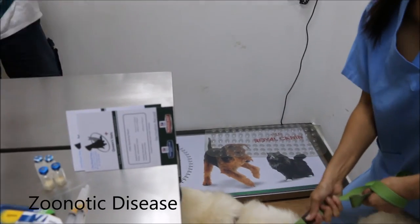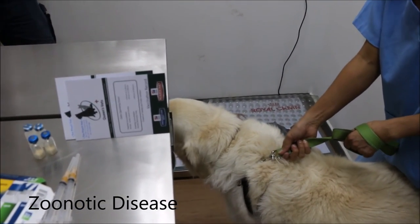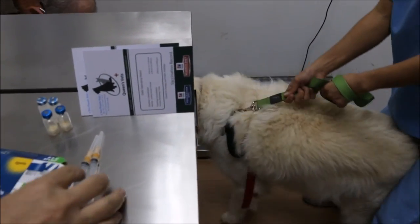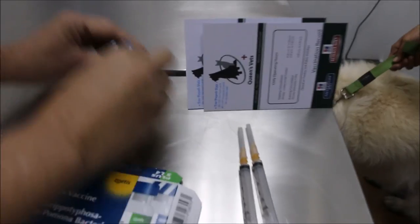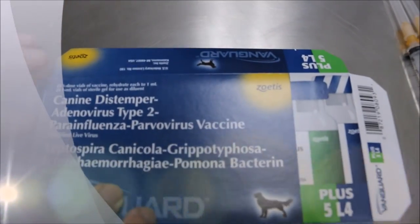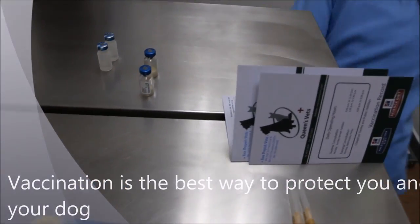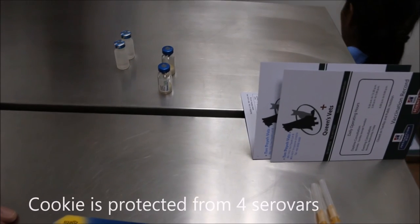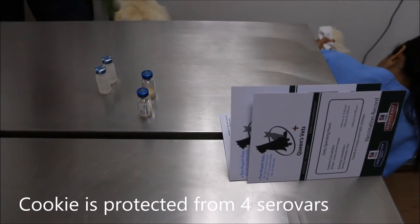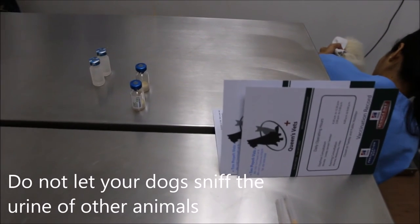Leptospirosis is a deadly zoonotic disease, which means it can be spread from animals to humans. The fundamental and most common way to protect your dog is to send them to your vet for a vaccination plan. In the case of Cookie, a multivalent vaccine which protected him from four serovars was issued, as monovalent vaccines are not available in Singapore. Also, do remember to keep your dog safe while on walks by preventing them from sniffing the urine of other animals.